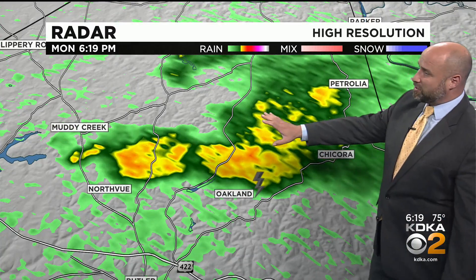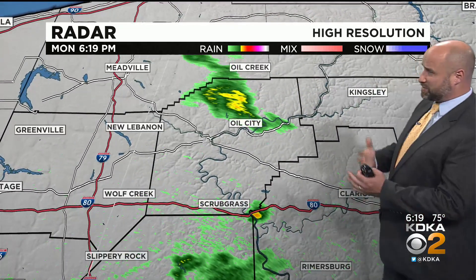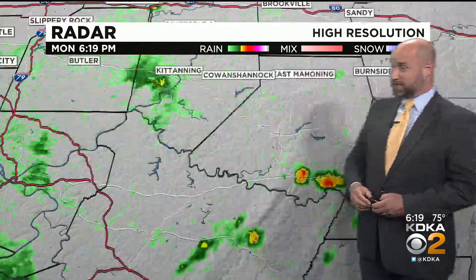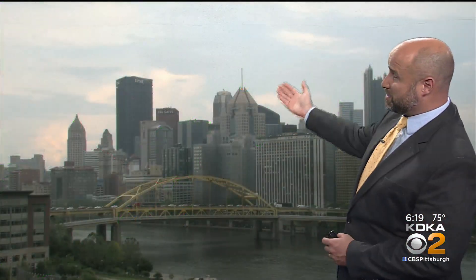Up north, we've had some thunderstorms. This one's been slowly drifting north of Butler. It's lightened up in intensity and we haven't had too much lightning in the last little bit. So that's losing some steam, as well as this one that's moving between Oil Creek and Oil City. Up into the ridges, still very isolated little thunderstorm activity. But in between, you'll probably be seeing some peaks of sunshine.